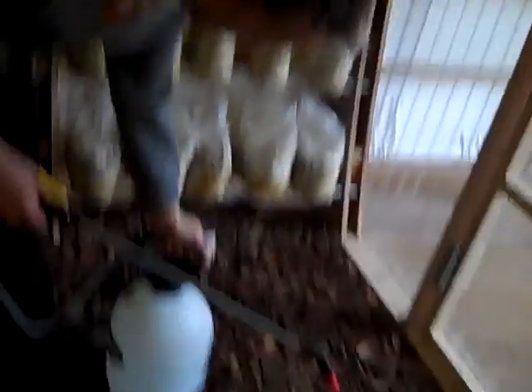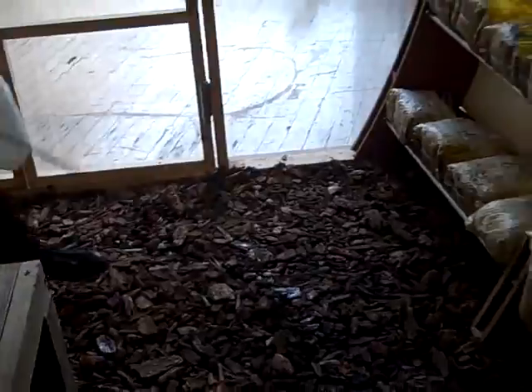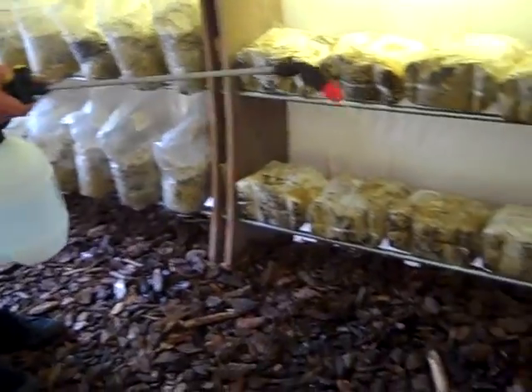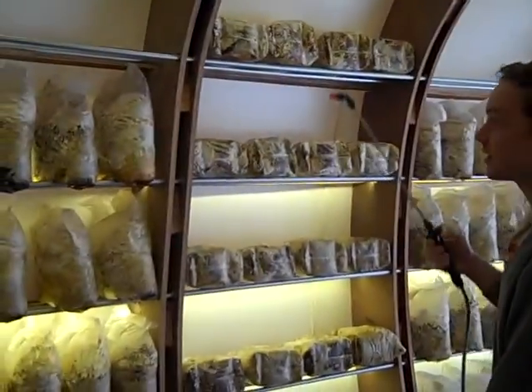So you're spraying the peat. What we're doing is just keeping the humidity up. If we keep the humidity high enough, then the mushrooms will be happy — kind of like in a grocery store, you know.